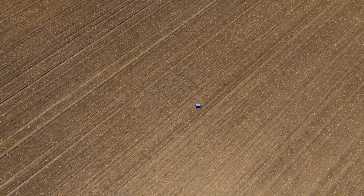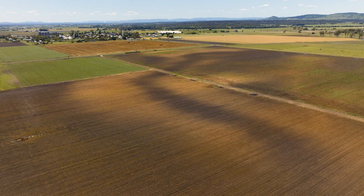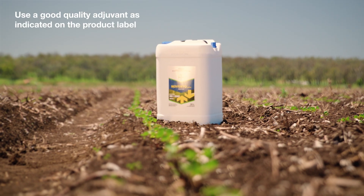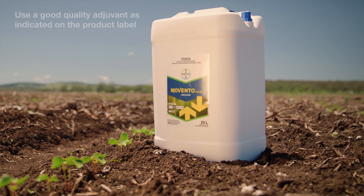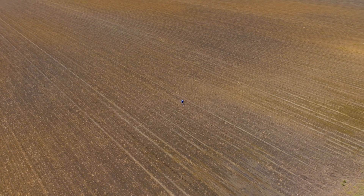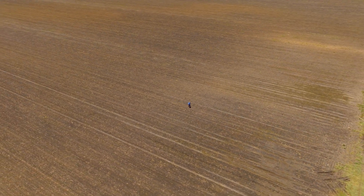It's important at both 300ml and 400ml for all insects that you use a good quality adjuvant such as Hasten. Good compatibility — it can be mixed with a range of herbicides, insecticides and growth regulants. For more information, visit the Bayer website or talk to your local Bayer representative. Thank you.